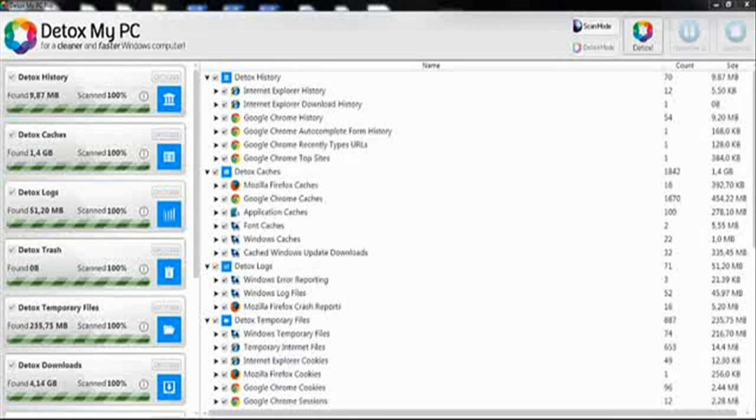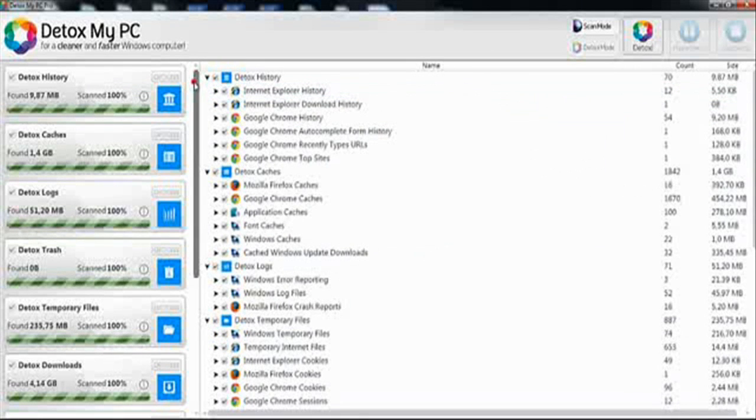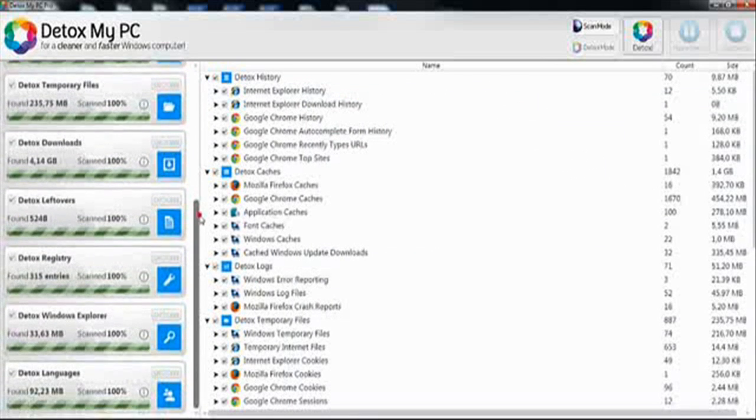The program has finished the scan, which you can easily review by clicking on the arrows. This will allow you to look at everything that will be cleaned up and not being used. On the left it will show you exactly how much space you will finally save once Detox My PC is detoxed.